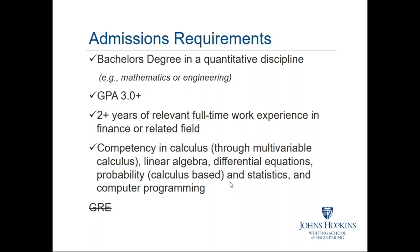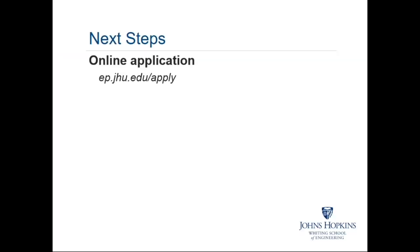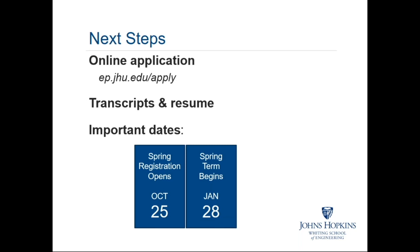There are options available — sometimes people like to do that at their local community college or through some other online source, and that's fine. We don't require the GRE, which is sometimes seen as desirable for students who have been out of school for a while and are overwhelmed at the prospect of taking a GRE exam. If you're interested in studying with us, the first step is to submit your application, transcripts, and professional resume. Spring registration opens October 25th and the spring term begins January 28th, 2019.